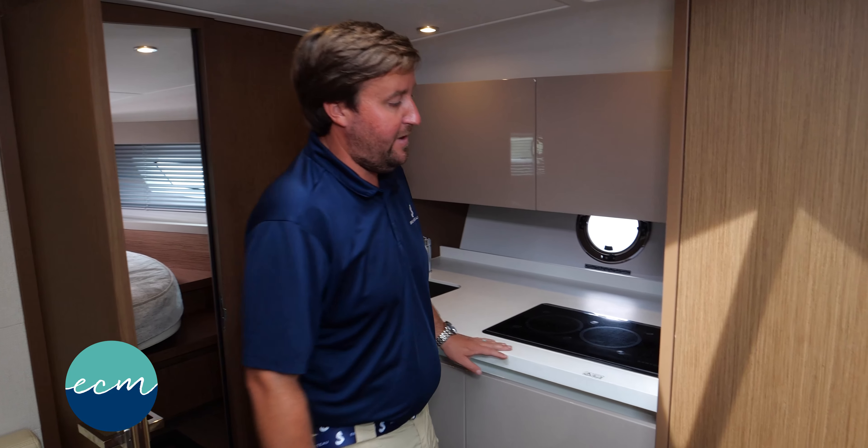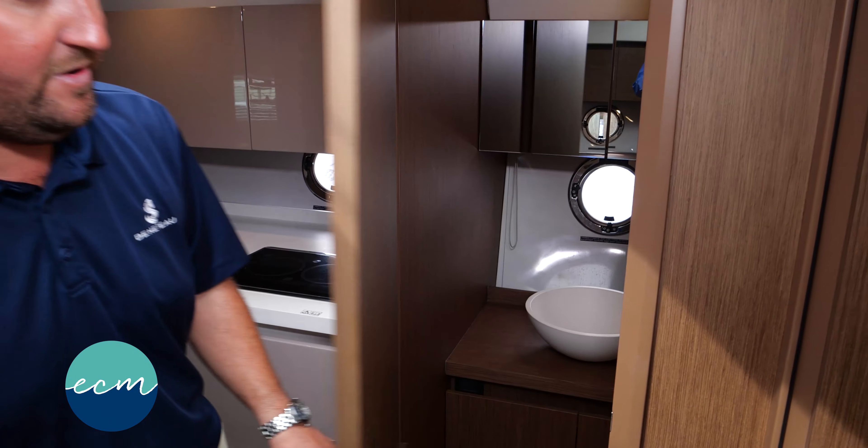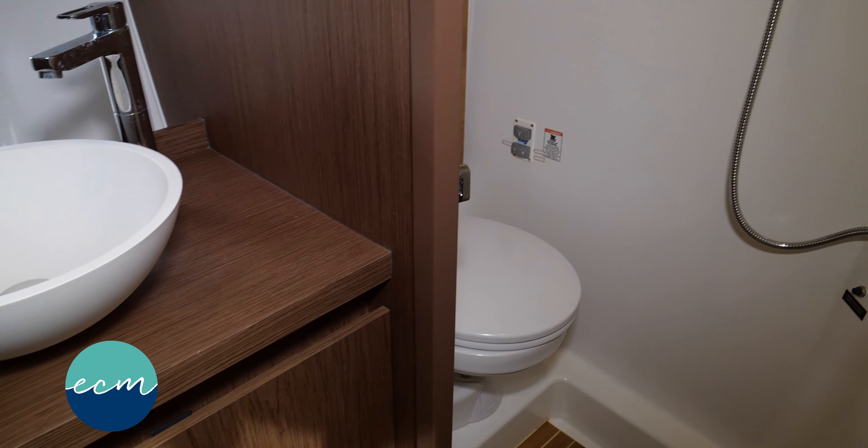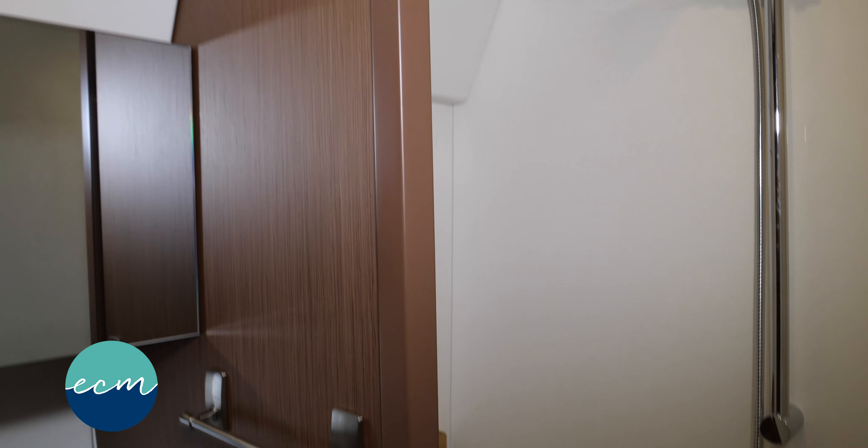As you come around to the behind the galley on the starboard side, we also have our oversized head with teak decking, vessel sink, and an oversized wet bath.